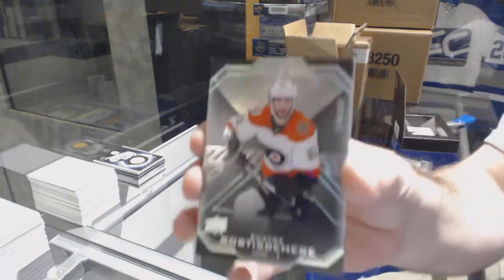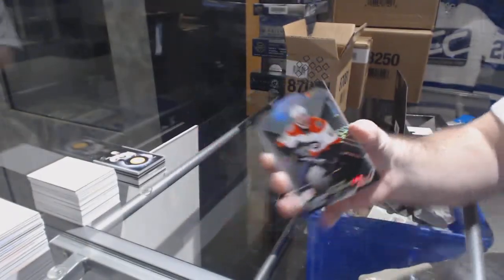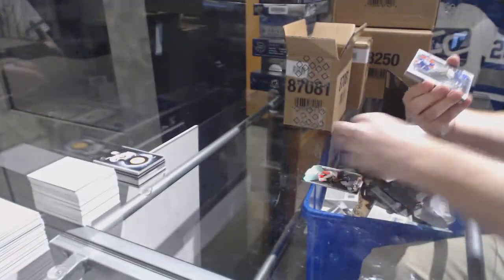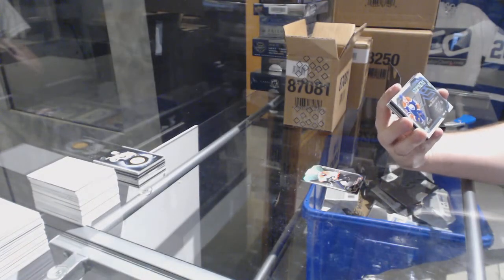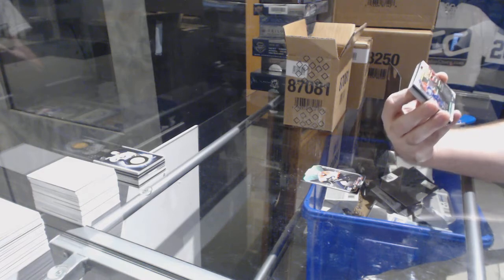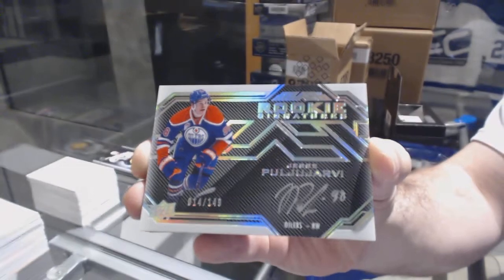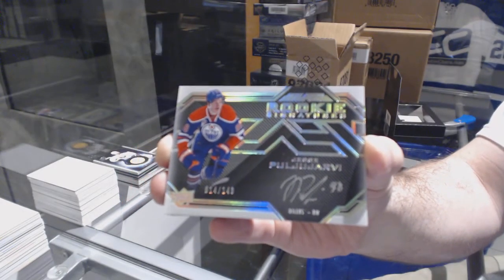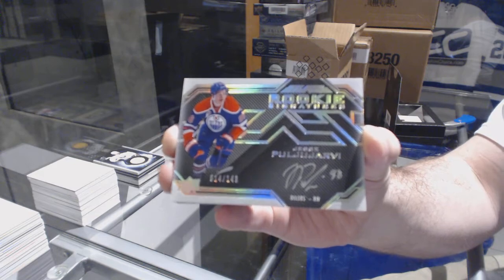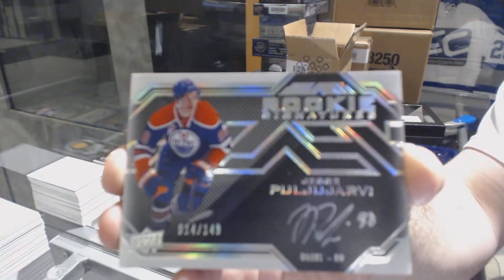We've got a 299 Shane Goss — Gosselin. We've got number two, 149 rookie signatures. Yes, see pull — Puljujarvi.